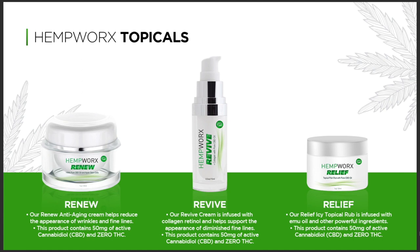We've got the Revive — our Revive cream is infused with collagen and retinol to help support the appearance of diminished fine lines. It's a beauty product, it's amazing. The product contains 50 milligrams of active CBD and again zero THC.